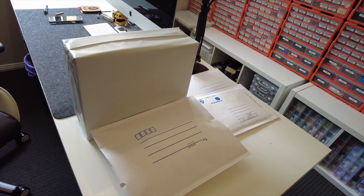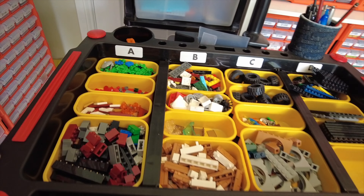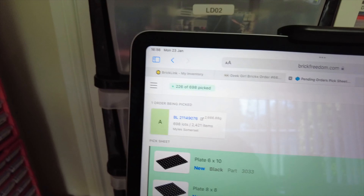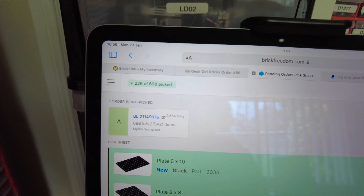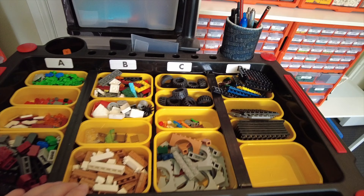Those orders are already packed and ready to go out. I've picked all of the new parts — that only takes up 226 of the 698 lots. I'm all out of room so I'm just going to pack those up and then do all the used.